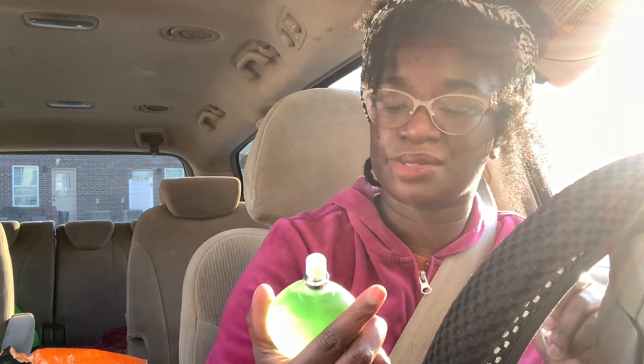Some more perfume, and this one I got jasmine scented. This one smells good, but it smells like something my grandma would wear. But that's pretty — I love the green bottle.